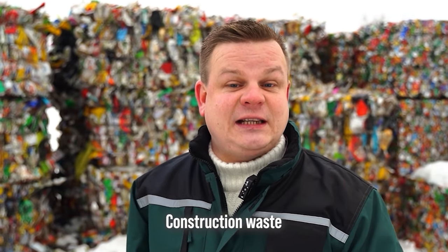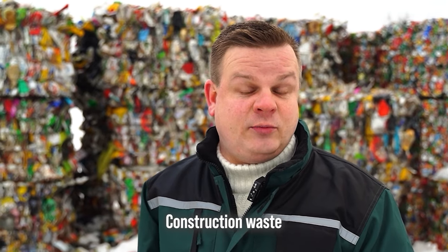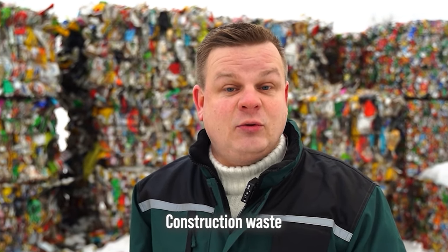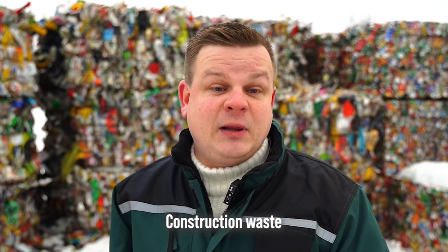Construction rubbish is the waste generated during construction works. These construction remains are transported to the landfill but are not sorted, because they don't contain anything that could be used for recycling. This waste is taken to the landfill site and buried.